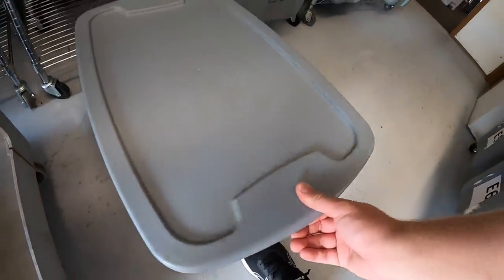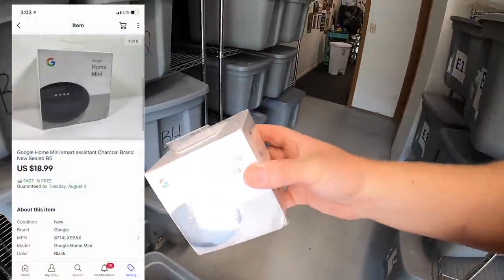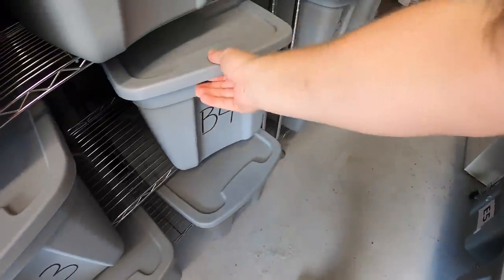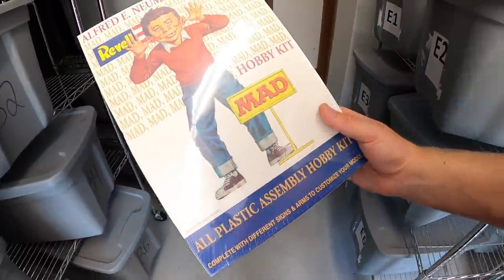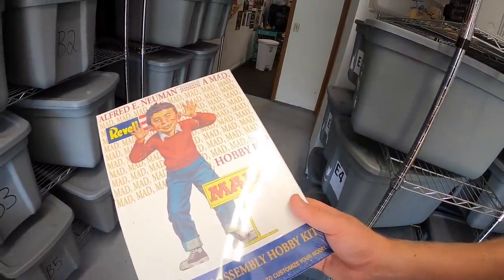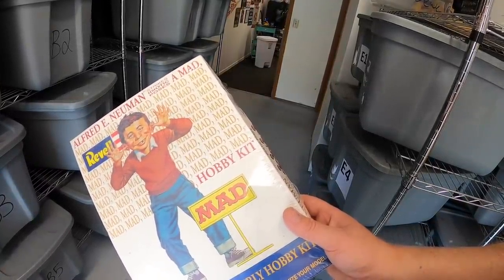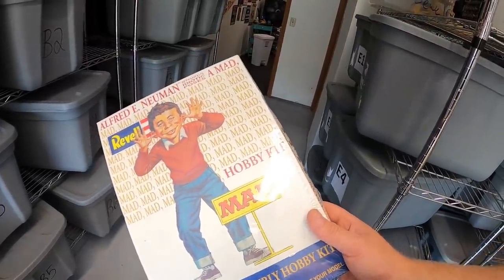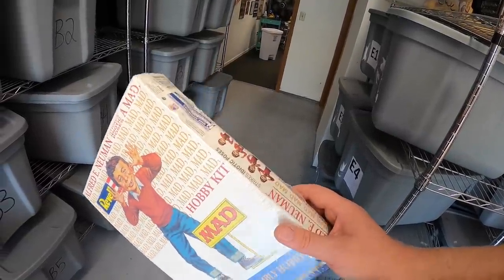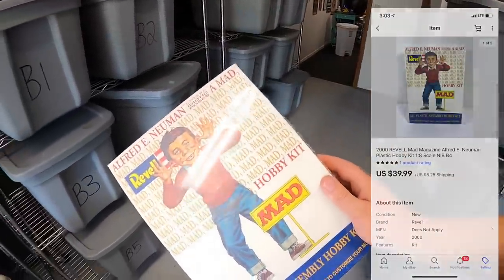Coming down here to B5 — sold a new-in-plastic Google Home Mini, part of the big box of stuff I bought from a viewer. This sold for $18.99 free shipping. Another thing I bought from a viewer is in B4 — a Revell Mad Magazine Assemble Hobby Kit. I looked on Worth Point and it's never sold above $30 or $40, so I priced it at $39.99 plus shipping. The box is a little beat up but it sold for $39.99 plus shipping.